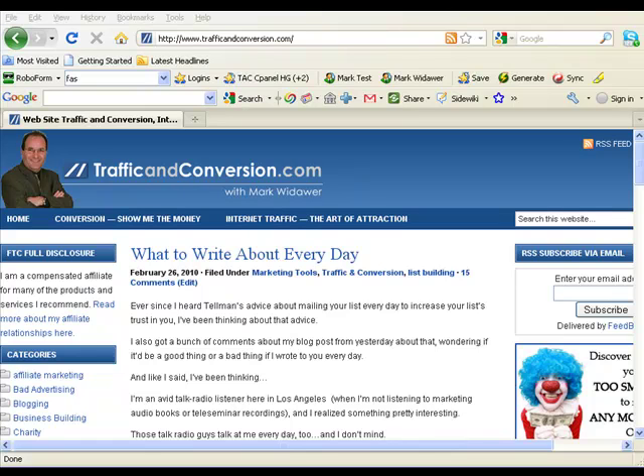Hi, this is Mark Witauer from TrafficAndConversion.com, and a lot of people ask me how I manage to get so much done during the day, and I'm going to tell you one of my secrets.